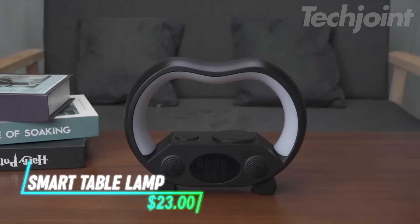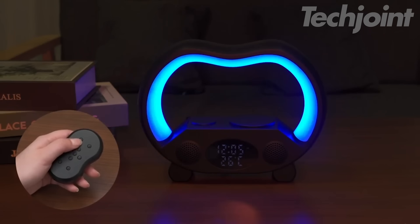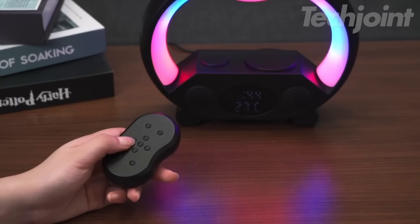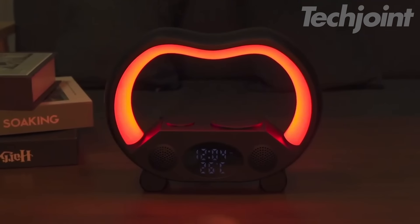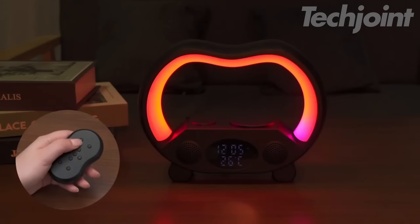This multifunctional sound light is a game-changer for any room. Offering 19 light modes and a built-in sound system, it provides the perfect ambiance with adjustable colors and music. The remote control makes it easy to set the mood from across the room, and it even includes wireless charging for your phone and watch, keeping your devices powered up while you relax. Plus, with a clock, alarm function, and temperature monitoring, this lamp is more than just lighting — it's a complete room solution. Ideal as a home decor piece or a thoughtful holiday gift.